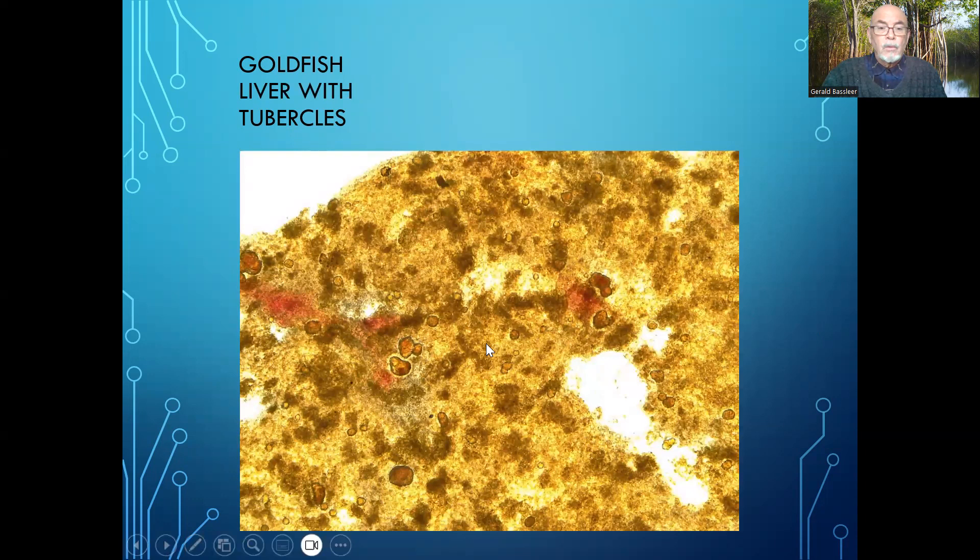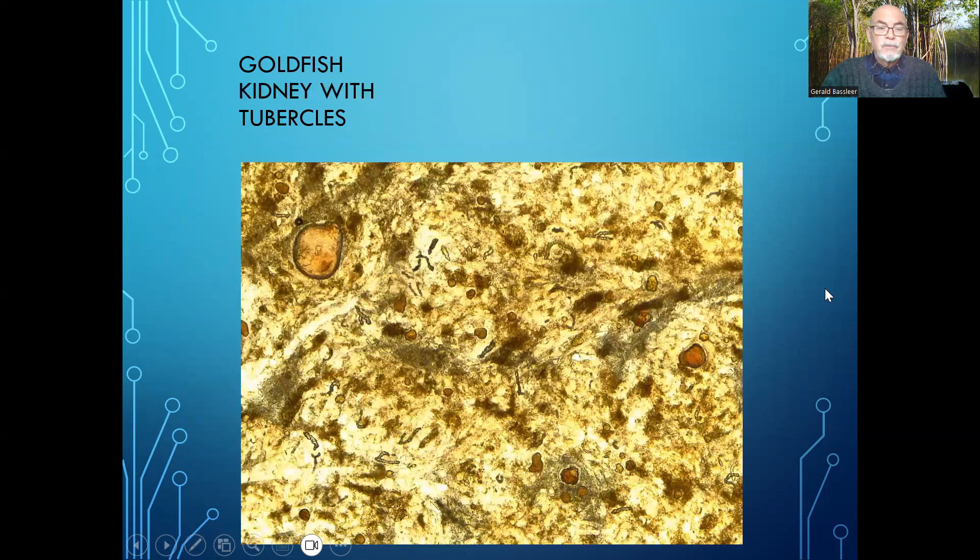Here is the liver with tubercles — look at that, big parts of the liver are gone. And the same for the kidney, with all the tubercles in the kidney. This is a terrible situation; the organs are all in very bad condition.